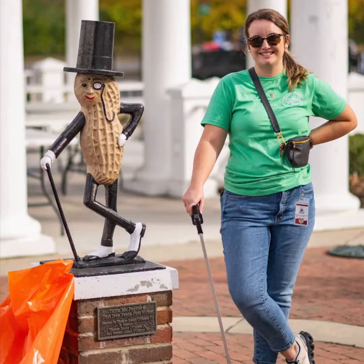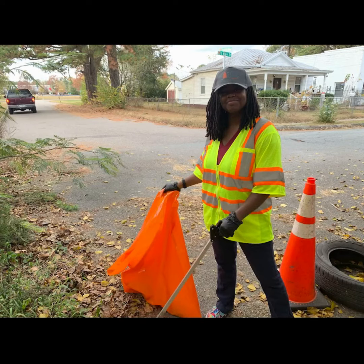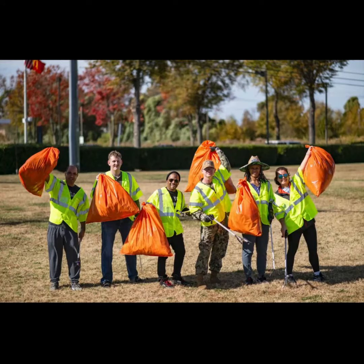Welcome everyone! Today we're excited to show you just how effortless it is to join the Great Suffolk Cleanup. Whether you're a cleanup novice or seasoned pro, we've got you covered.